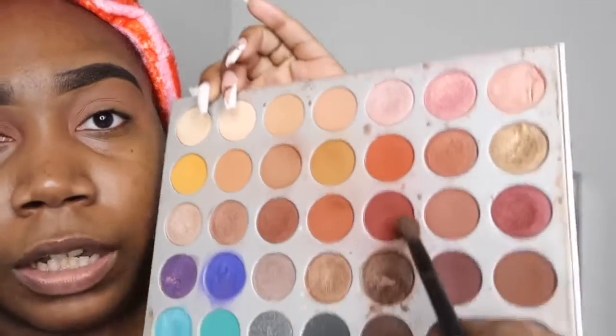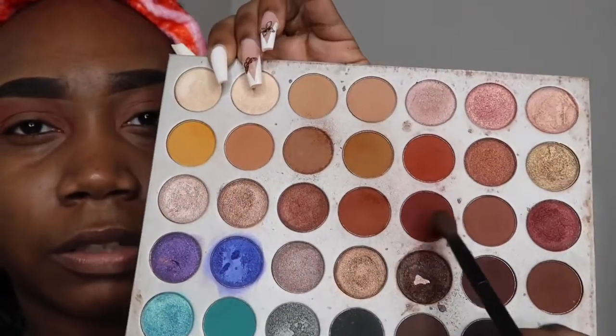I may even end up dipping into this shade right here — it's a little bit darker than this one. Yeah, I like it.